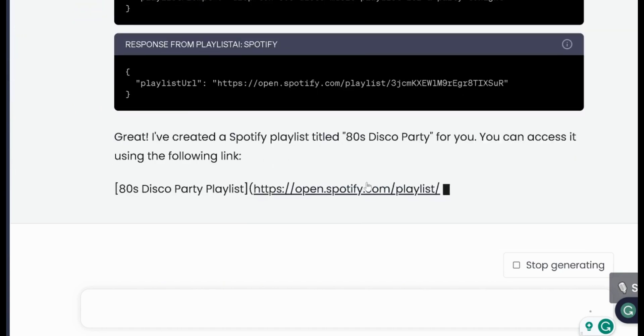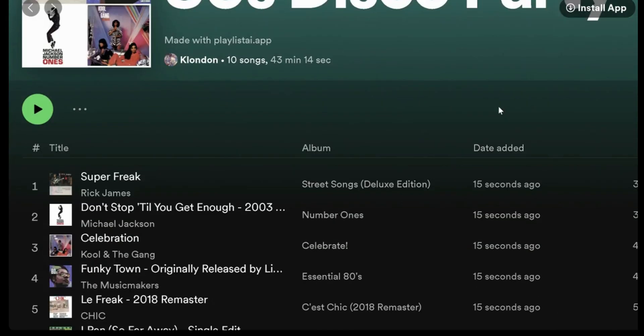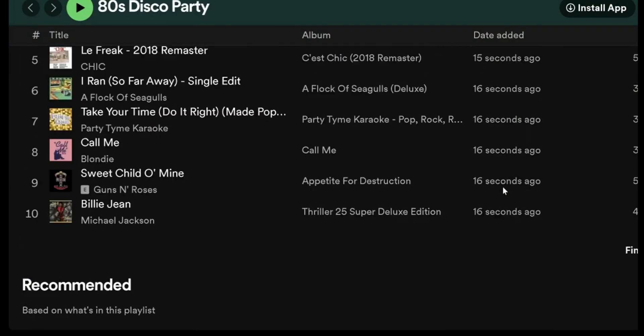Unlike generic playlists, ChatGPT tailors each list based on the inputs you provide. No more endless searching or skipping songs that don't fit. Your playlist is ready in seconds.